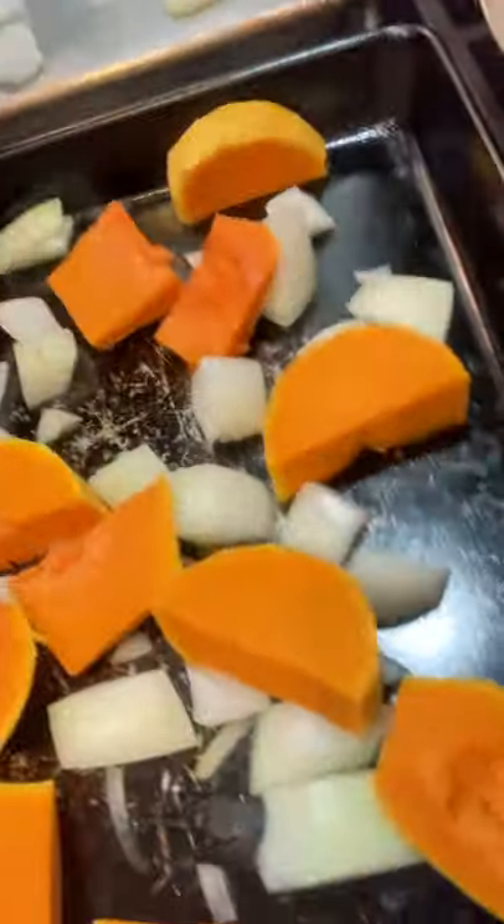I also got a honey nut squash, which is like a butternut squash but really little and it's supposed to be really sweet. I forgot to make this video before cutting it up, so this is what it looks like all cut up. But I am cooking all kinds of squash tonight and I'm going to have a little bit of a taste-off to see which one is the best.